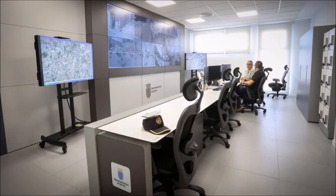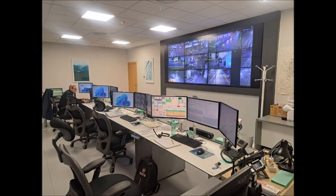El edificio, con una superficie construida de unos 4.200 metros cuadrados, cuenta con dos plantas. En él se encuentra la oficina de inspección de guardia, desde la que se investigan accidentes de tráfico y potenciales delitos contra la seguridad vial.